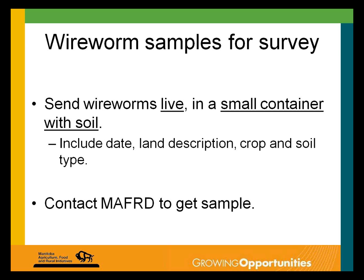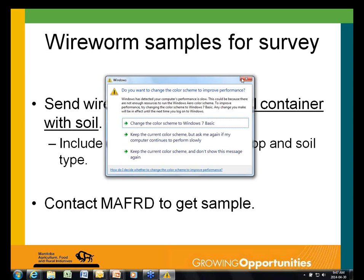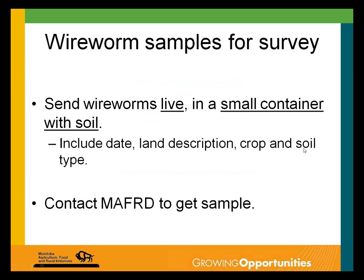If you find wireworms in the field and want to get them sent in for the survey, it's best to send them in live — put them in a container with a bit of soil and include a note with the collection date, the crop in the field, and the soil type if possible. You can get them to myself or one of the farm production advisors and they'll make sure they get to where they need to go.